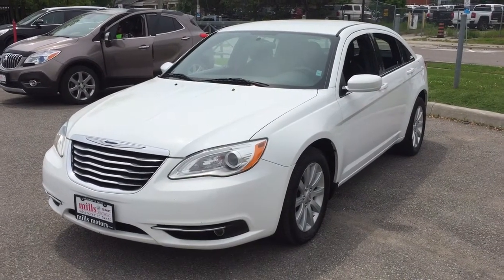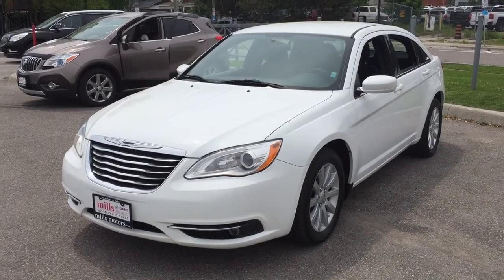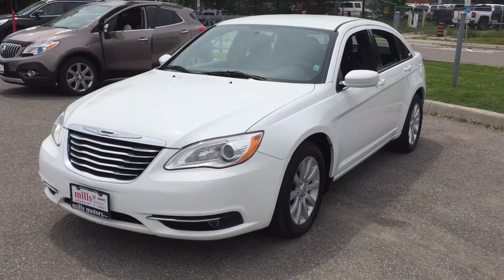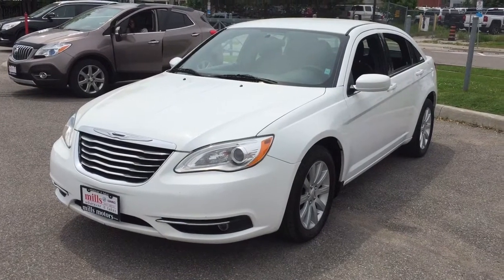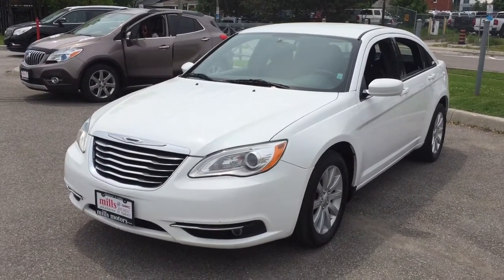Hey, it's a beautiful day at Mills Motors, 240 Bond Street East in Oshawa. This is the 2014 Chrysler 200 Sport Touring Edition rear-wheel drive in Summit White. Less than 103,000 kilometers on this one and it's in great condition both inside and out. Let's not waste any time and take a look.